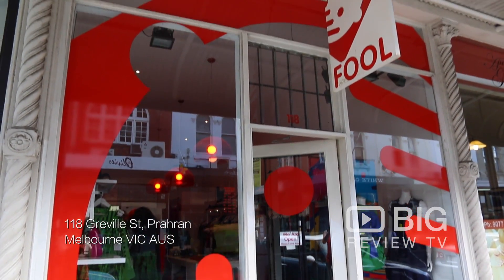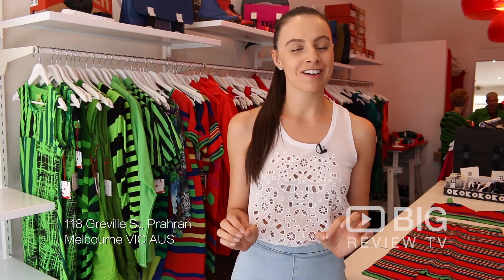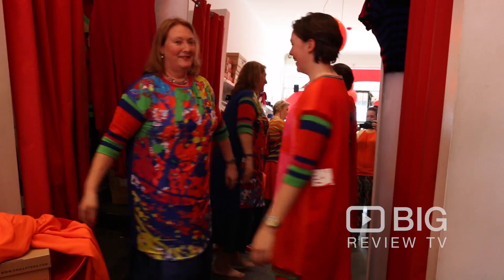Hey guys, Cara Bertoncini here for Big Review TV. Today I am on Greville Street at a boutique called Full, and we all know that here in Melbourne we are so well known for wearing black. Well today I am here to bring you a bit of colour into your life.